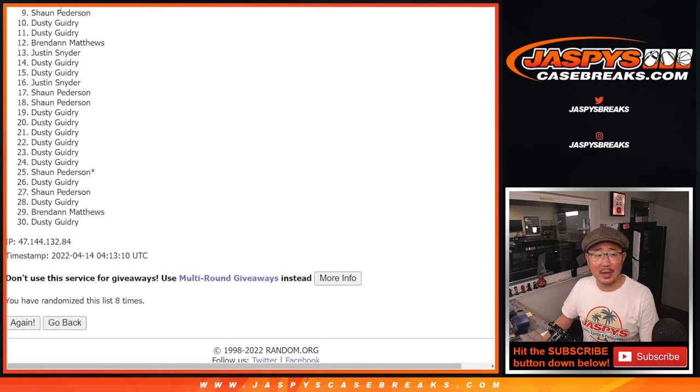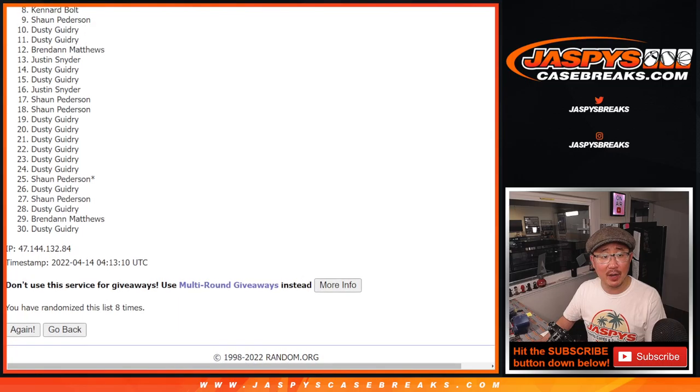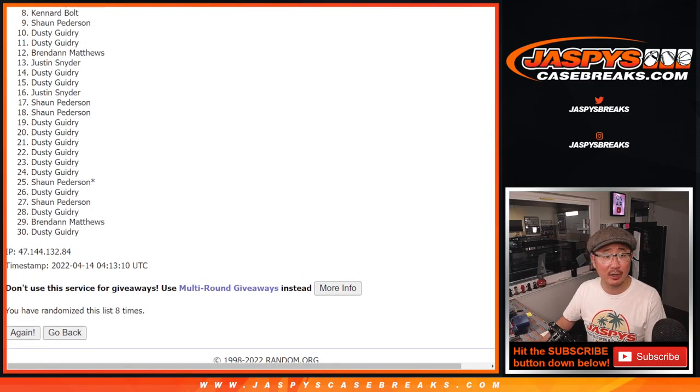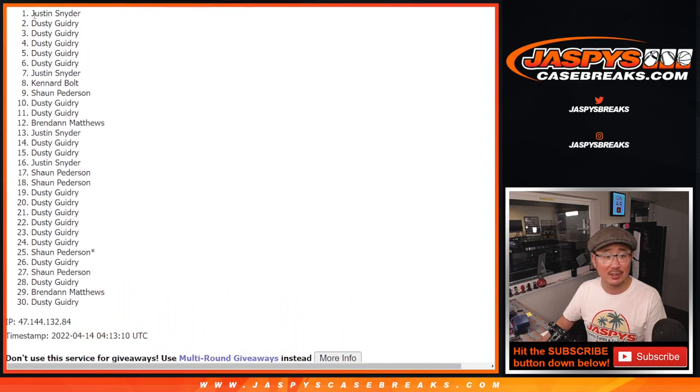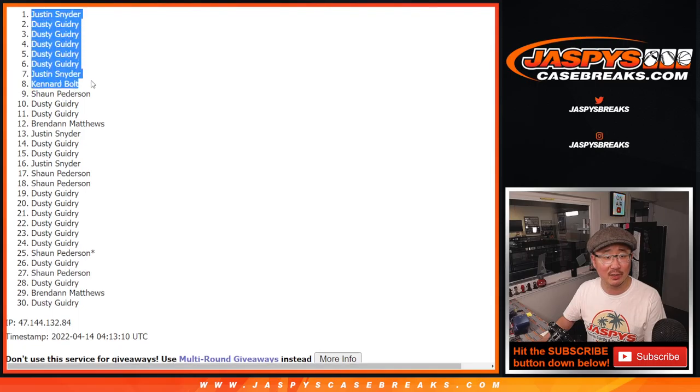From 9 on down — Sean, very close, no cigar though. From 9 through 30, thanks everybody for giving this a go, I appreciate it. But top 8, congrats to you. Spot 8, you get some money — Canard, $150 of break credit going your way. Top 7, you're in the next break, The Mixer. Justin is in. Dusty is in. Justin and Dusty will be in the Mixer. Canard with a little bit of money going your way.